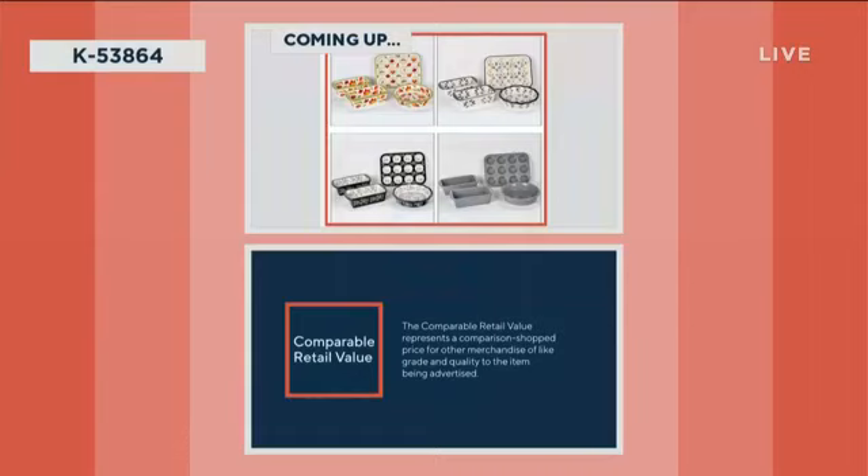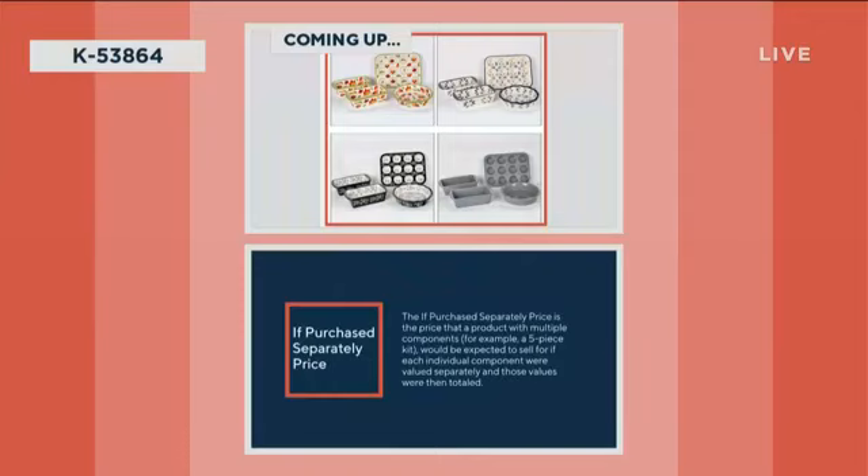Retail value represents a comparison-shopped price for other merchandise of like grade and quality to the item being advertised. The if-purchased-separately price is the price that a product with multiple components — for example a five-piece kit — would be expected to sell for if each individual component were valued separately and those values were then totaled.